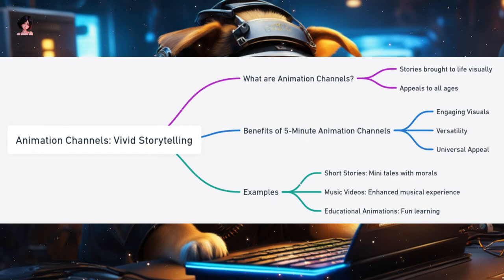Animation Channels: Entertaining Stories in Vivid Colors. Animation brings stories to life through colorful visuals and dynamic movements — a medium that transcends age, appealing to both kids and adults. In the 5-minute format, animation channels can offer captivating tales, music videos, or even educational content with a fun twist. Why are animation channels ideal? Engaging Visuals: the vibrant colors and fluid movements in animations captivate viewers, making even complex topics enjoyable. Versatility: animation isn't just for stories — it can be used for music videos, educational content, or abstract art. Universal Appeal: animated content often transcends language barriers, making it accessible to a global audience.